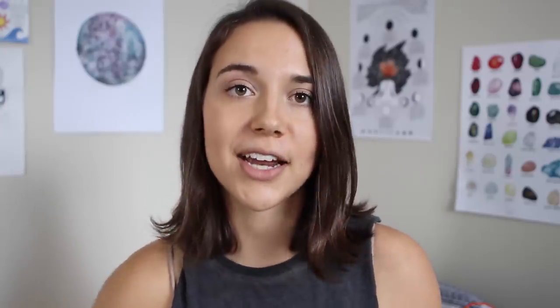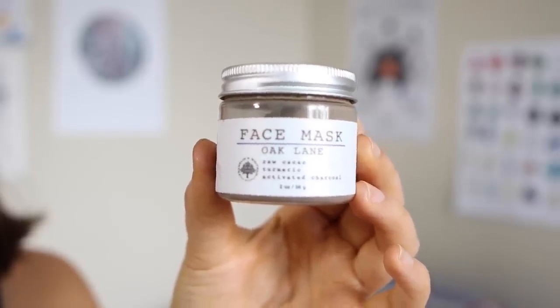Every once in a while I do a few additional things. I like to do a face mask one to two times a week — you're not supposed to do them every day because they can be damaging due to intense exfoliation, but I find it's a nice way to unwind and practice self-care. I generally use the Franklin and Whitman masks. My two favorites are the Oak Lane and Queen Village face masks. The Oak Lane is my absolute favorite because it smells like a brownie — it's mostly comprised of raw cacao, turmeric, and activated charcoal. I mix about a teaspoon with a little water into a paste and apply it with a brush. Also, with clay masks, you're not supposed to let them completely dry — you should remove them when still slightly damp, or they take out too much moisture.